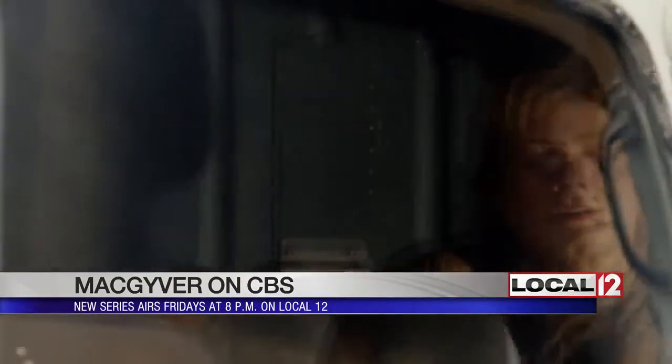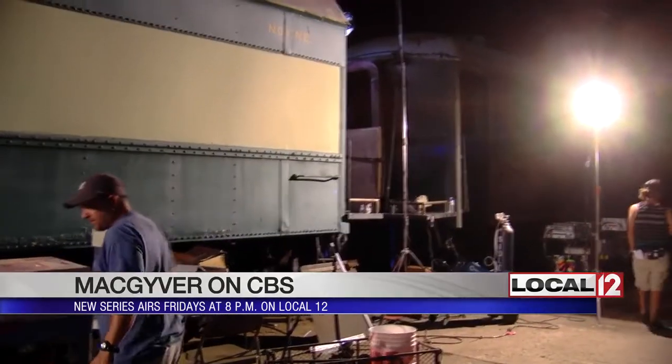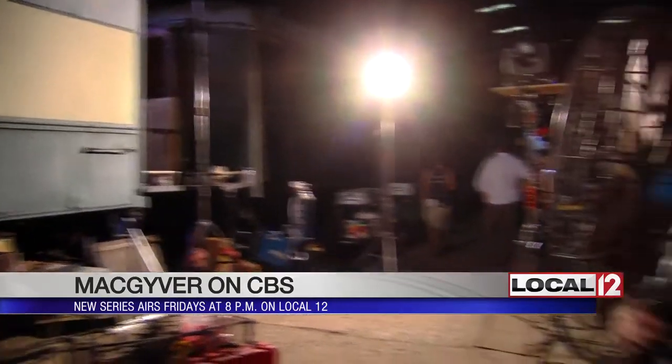And you can't talk MacGyver without talking stunts, something the cast members insist on doing themselves. They do 99% of their stunts when it's feasible, when it's safe, and we'll get them in there. They're very physical, fortunately for me, so I get to use them a lot. Right now they're filming the big train scene and everyone from the director down to the floor crew is working to make sure everything is perfect.